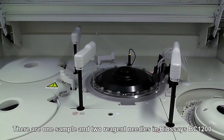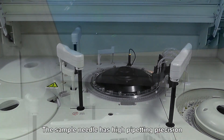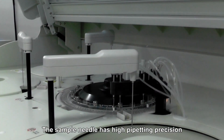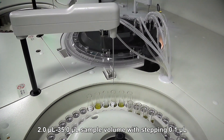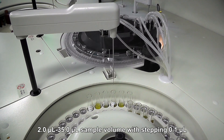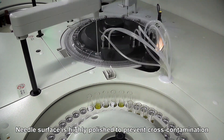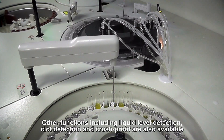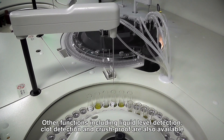There are one sample and two reagent needles in Biosess BC1200. The sample needle has high pipetting precision, with 2.0 microliters to 35.0 microliters sample volume with stepping of 0.1 microliters. Needle surface is highly polished to prevent cross-contamination. Other functions including liquid level detection, clot detection, and cross-proof are also available.